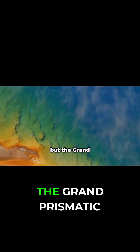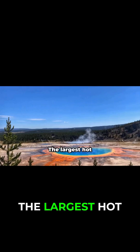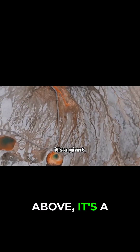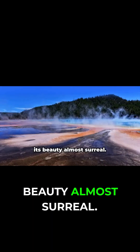Old Faithful may be famous, but the Grand Prismatic Spring is Yellowstone's most breathtaking sight. The largest hot spring in the U.S., it stuns with its vivid rainbow colors — an artists' palette come to life. From above, it's a giant multicolored eye gazing skyward, its beauty almost surreal.